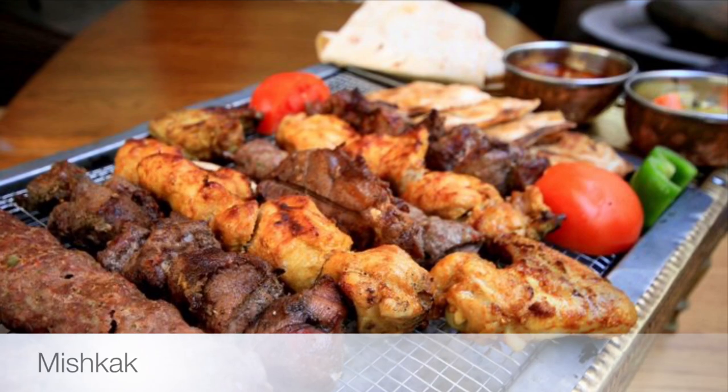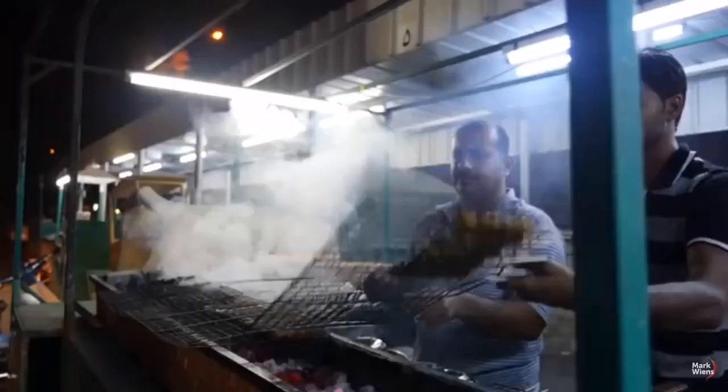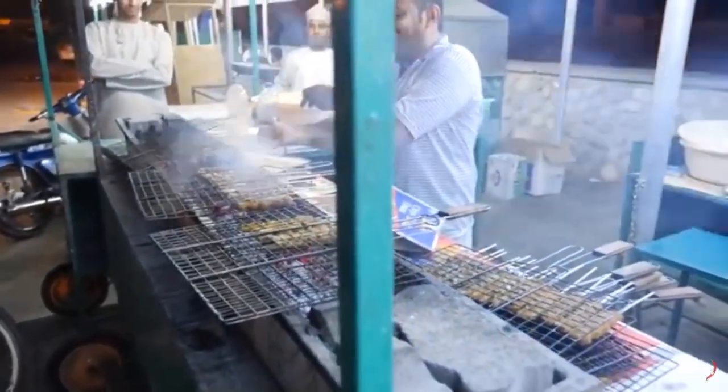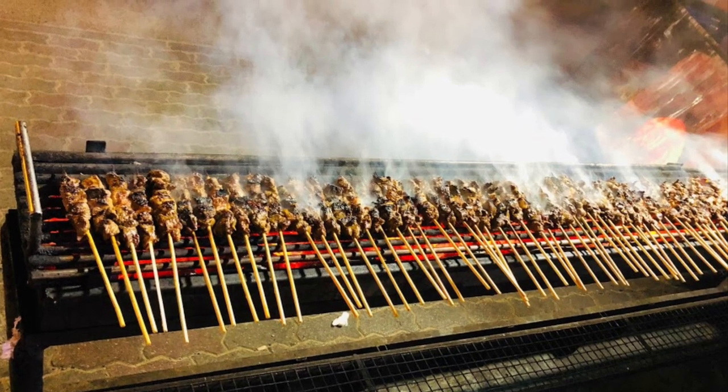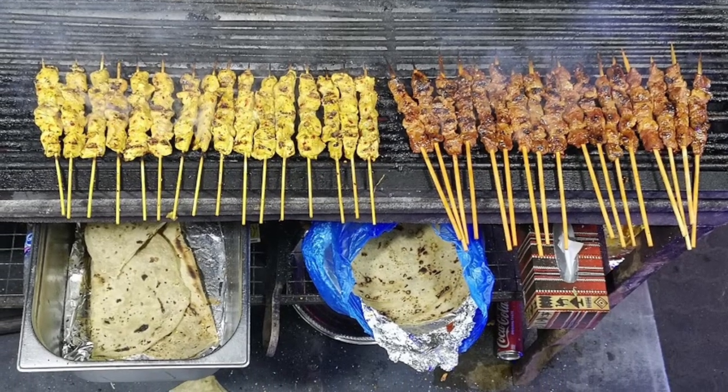First on our list: Miscak. Another popular street food in Oman is miscak, which is grilled pieces of marinated meat, normally chicken, mutton or beef on long wooden sticks. Served hot with tamarind chutney, you can choose whether you want to eat it off the stick or with fresh Arab bread.